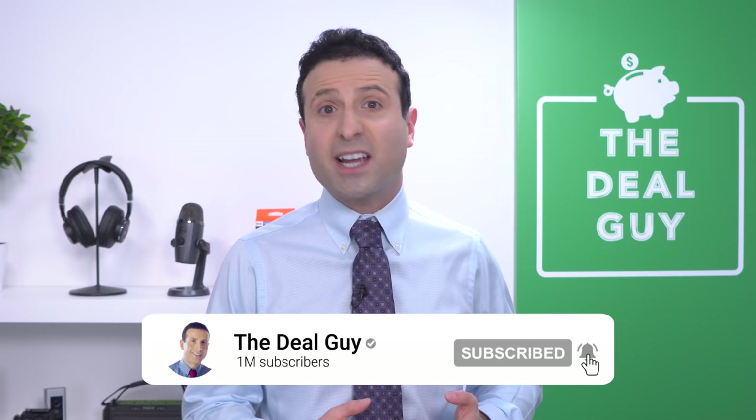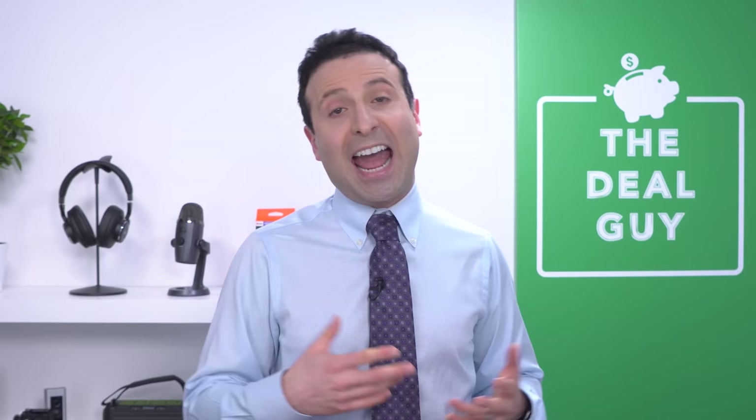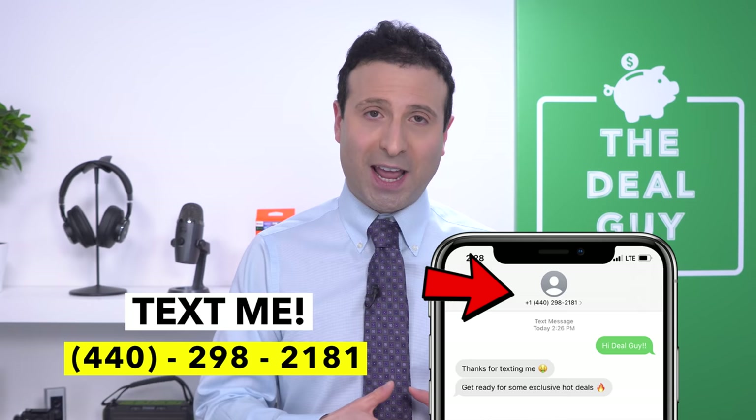Thank you so much for making it this far into the video. If you liked this content, please give it a thumbs up. If you're subscribed with notifications on, you'll know when I release more content. If there are other IKEA products you think should be on this list, leave me a comment. To join my insider deal guide texting club, my number is 440-298-2181. Thanks to HP for sponsoring today's video, and thank you guys for watching.